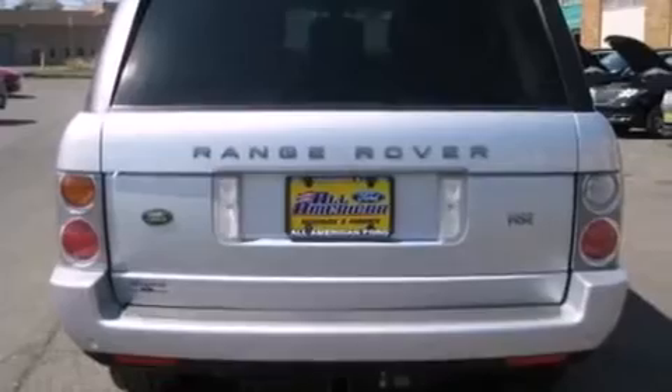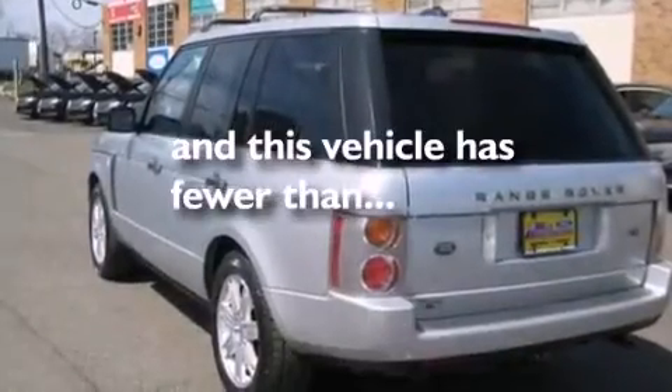Rear seat child-proof door locks, air conditioning, a pass-through rear seat — and this vehicle has fewer than 58,000 miles on the odometer.